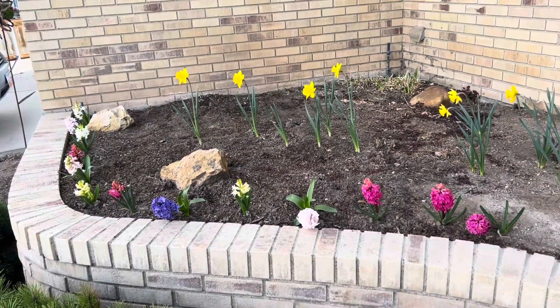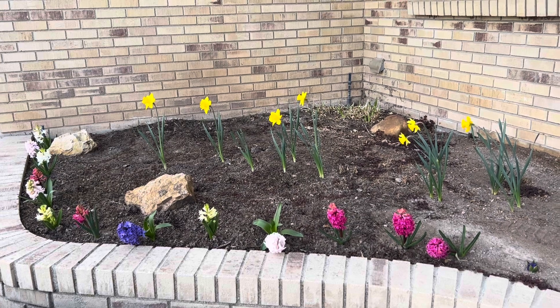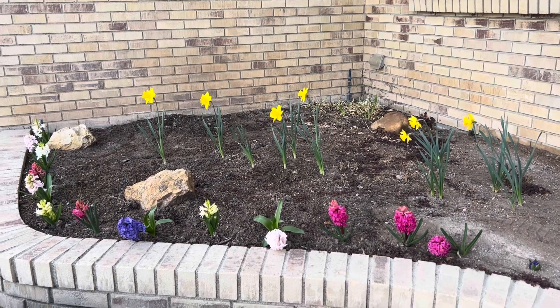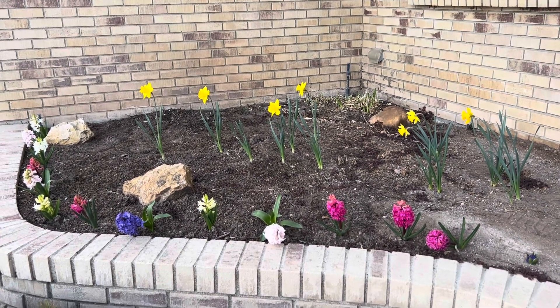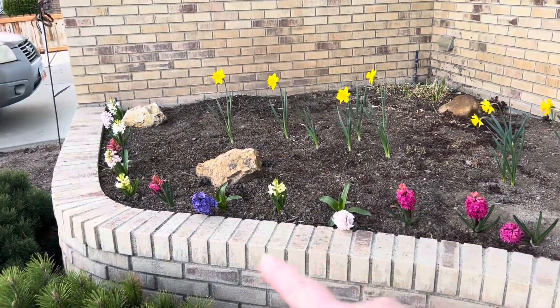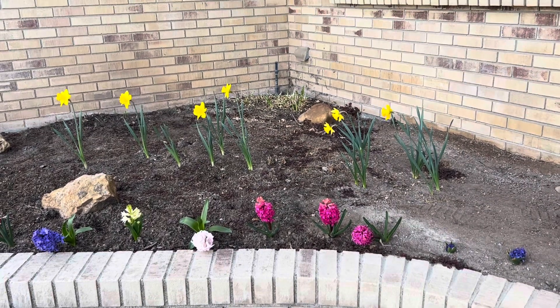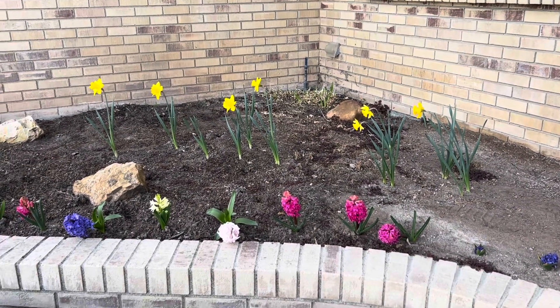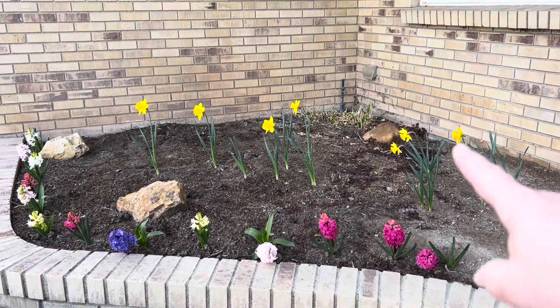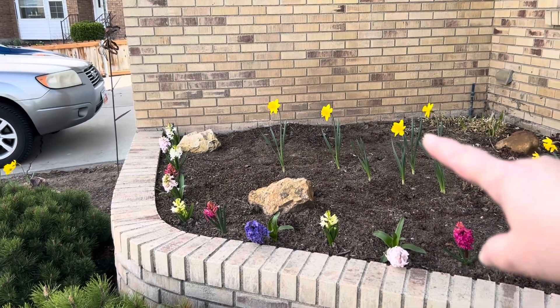I planted all these flowers and they came up this spring in the last couple of weeks. They popped their heads through the dirt and here they are, these beautiful beautiful flowers. These pink and purple and white ones all along this edge — those are called hyacinth and they smell delicious. And then those yellow ones back there in the back are called daffodils.